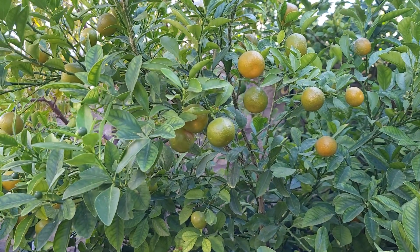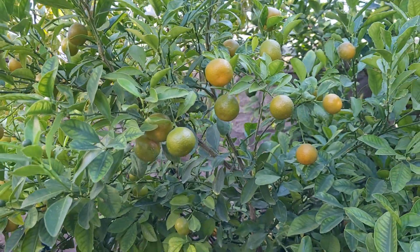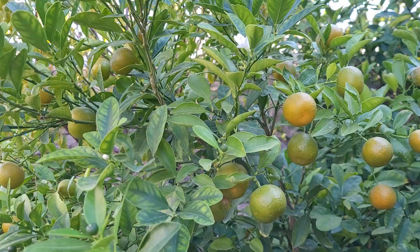Friends, welcome to Juani's Garden. My name is Juani. Friends, the Calamandins are almost ready to be harvested.